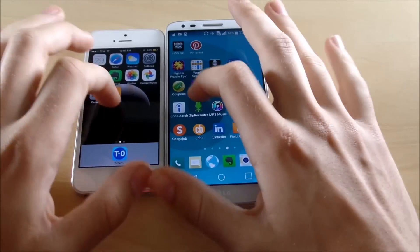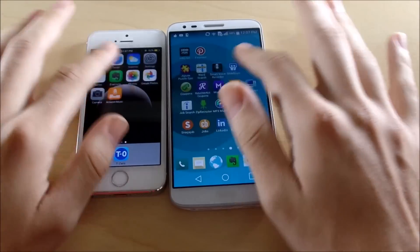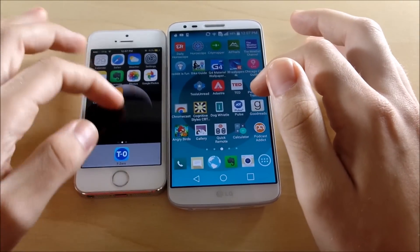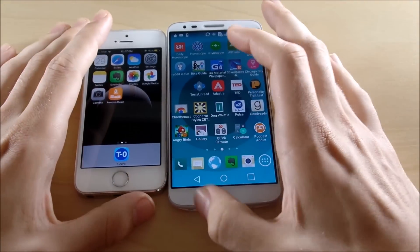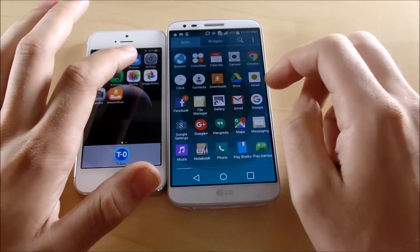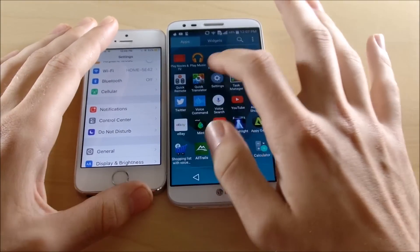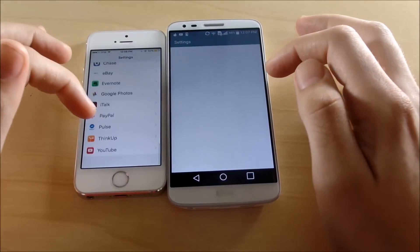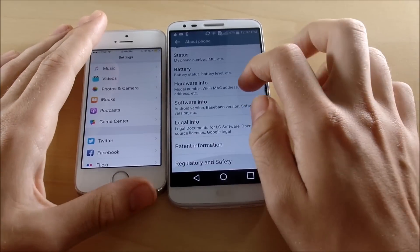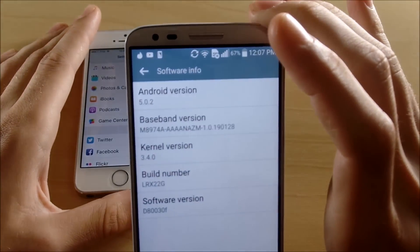It seems like the iPhone just pops things open faster, showing it's a more efficient operating system. There's no denying it — yes, you can do a lot more on an Android device, but it's easier to optimize when you control the hardware and software like Apple does. Let's go into Settings to confirm the OS versions I mentioned.